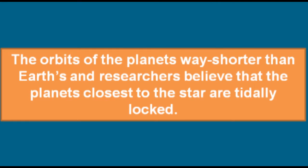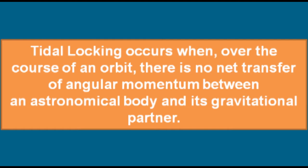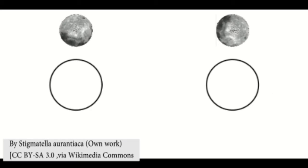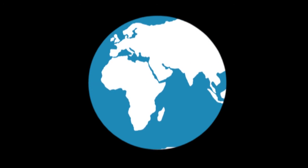The orbits of the planets are way shorter than Earth's, and researchers believe that the planets closest to the star are tidally locked. So what is tidal locking? Tidal locking occurs when, over the course of an orbit, there is no net transfer of angular momentum between an astronomical body and its gravitational partner. Simply put, tidal locking is when an object's orbital period matches its rotational period.